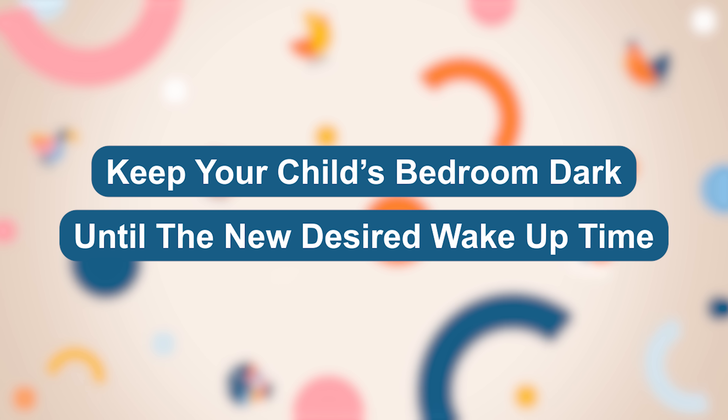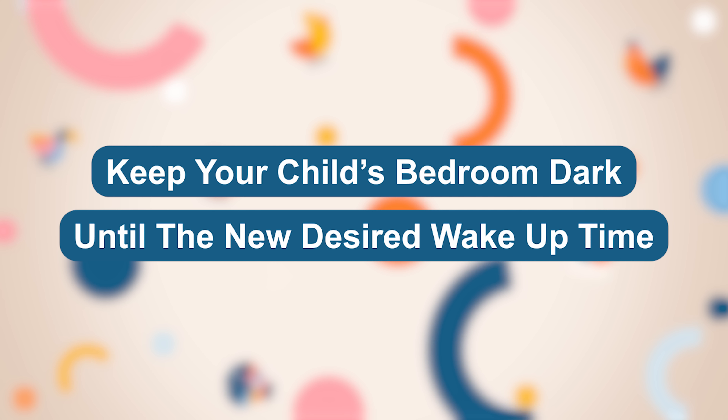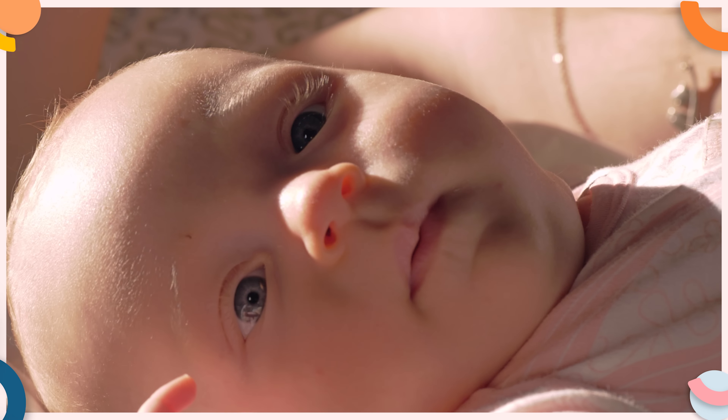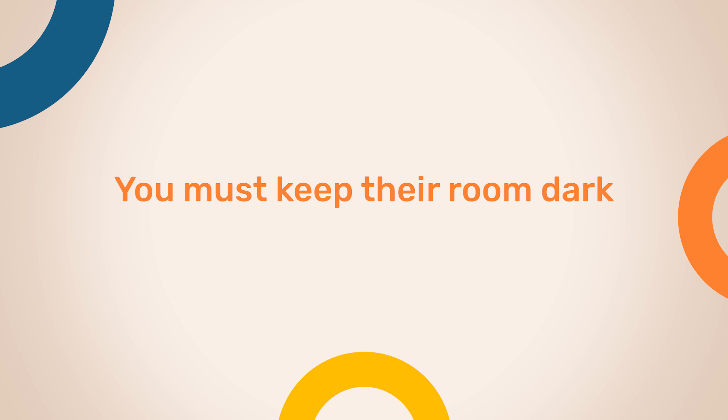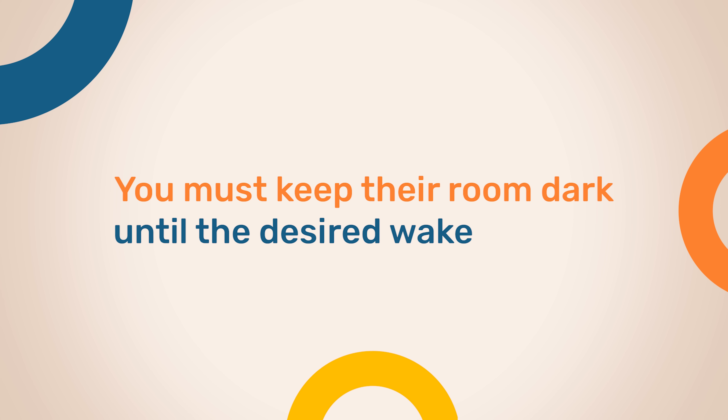The second thing you need to do is keep your child's bedroom dark until the new desired wake up time. Following this step is very important because exposing your child to bright light in the morning before that desired wake up time will essentially reset their circadian rhythm and lead to them waking slightly earlier, which is the complete opposite to what you want to achieve. So to ensure your little one gradually shifts their internal body clock to wake up an hour later, you must keep their room dark until the desired wake up time. This may mean you temporarily need to pull out those blackout blinds to block any early morning light.